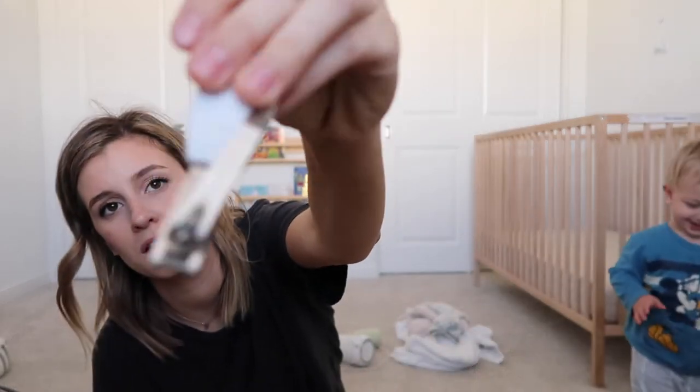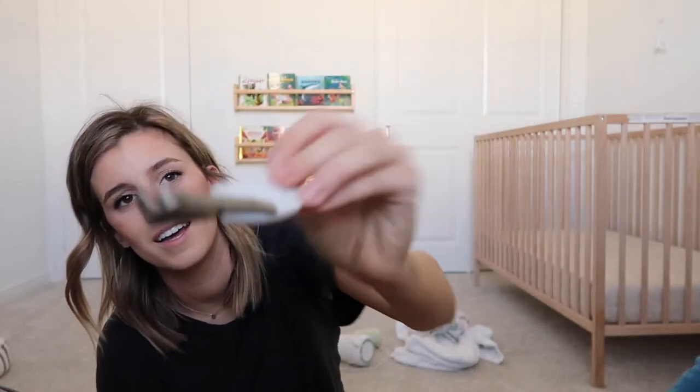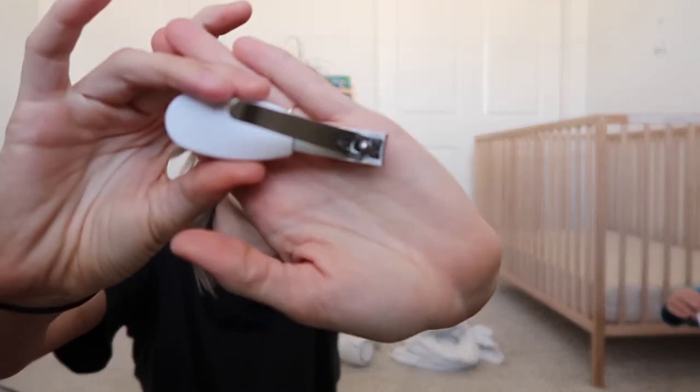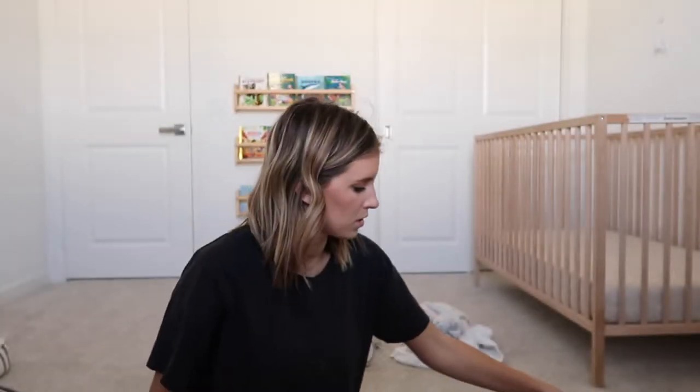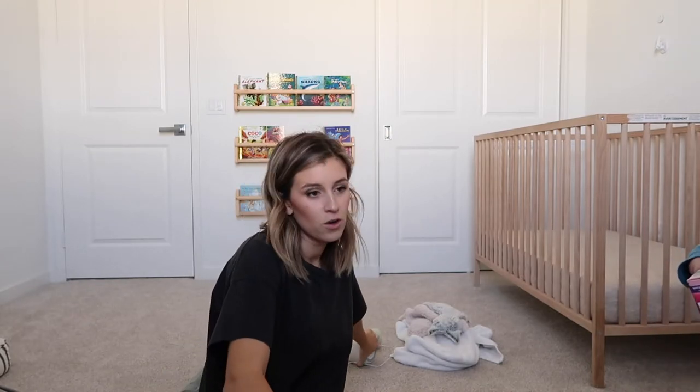We are absolutely obsessed with the Frida Baby clippers. They are super safe — I have never cut him, never nicked a finger. They have a little peephole so you can see what you're doing. We're going to bring those. The golden item of his entire childhood so far is the Hatch Baby nursery.